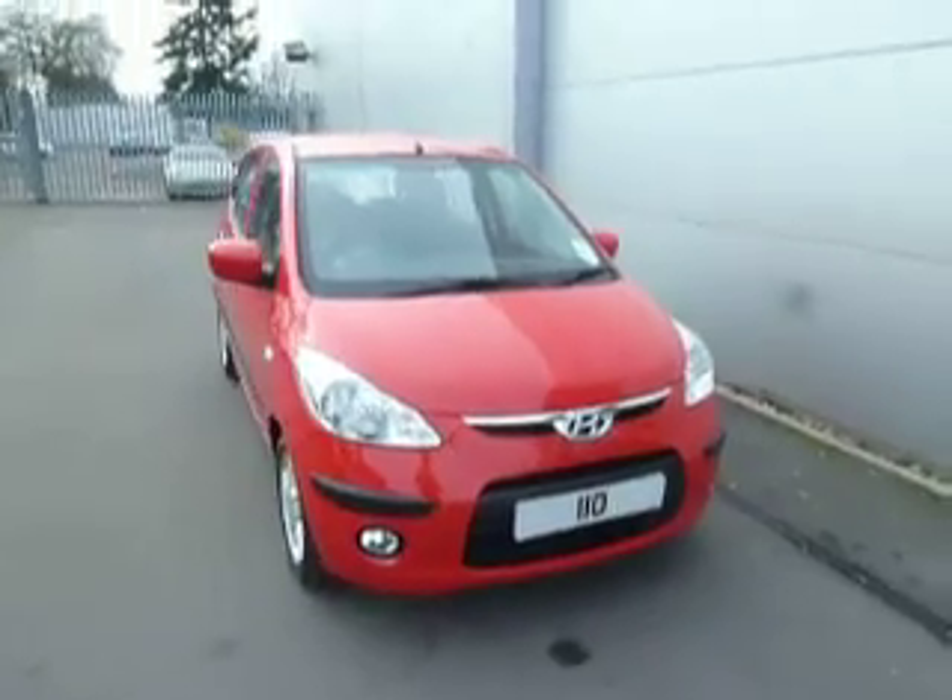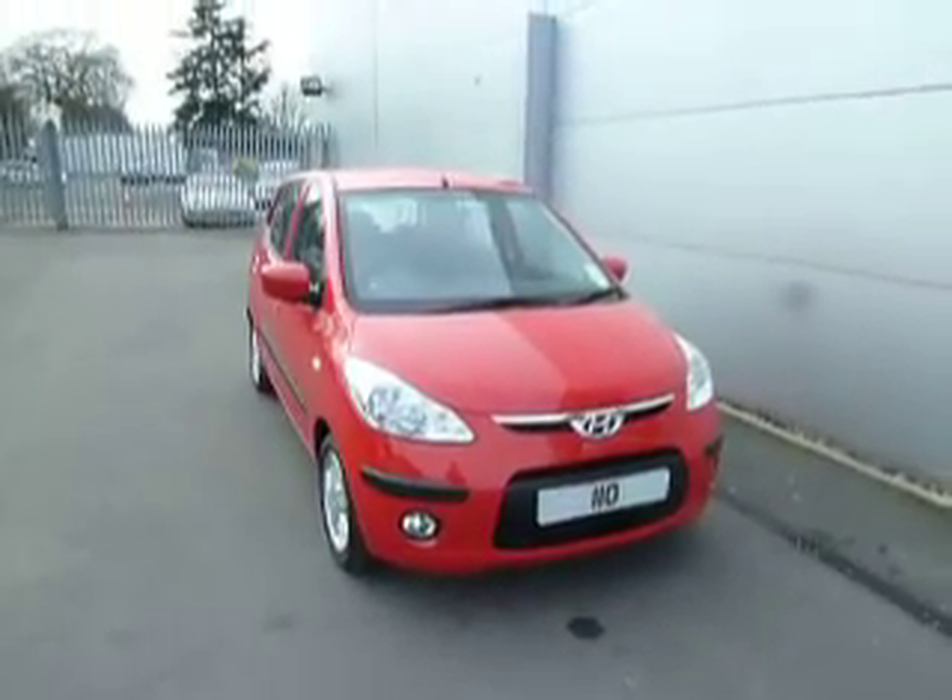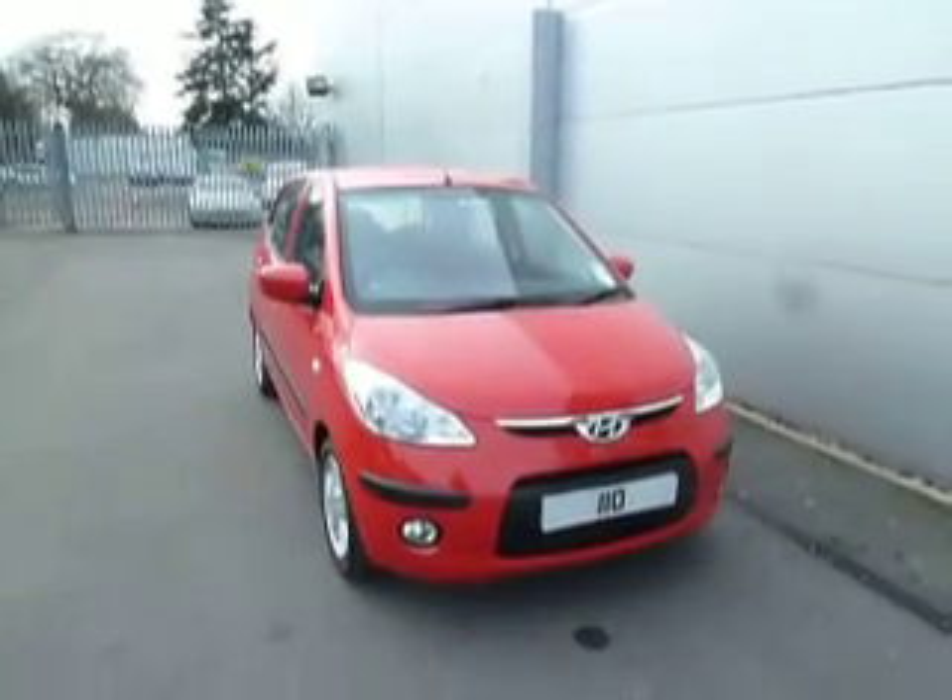If you'd like to come and have a look at this car, or even take it for a test drive, please come down to JTQ's Hyundai and ask for myself — my name is Ryan. If I'm unavailable, you can always ask for Dean or for Julie. Thanks for watching.